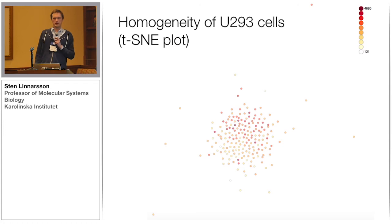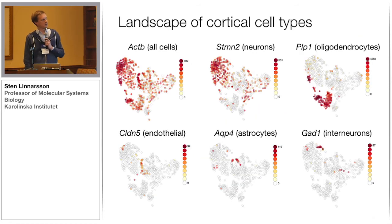You can also look at a TSNE plot to examine the distribution of cells. Plotting the U293 cells, there is absolutely no structure — they're all exactly the same, which makes sense. This is selecting the most variable 500 genes from the previous plot.